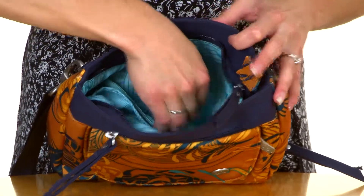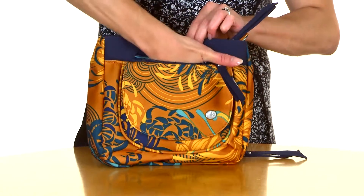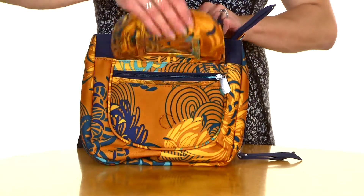It has a secure top zip closure with an interior zip and slip pocket. The front has a zip pocket and hidden zip and slip pockets. The flap features an ID holder.